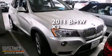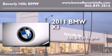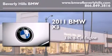This is a certified pre-owned 2011 BMW X3. It features a 3.0 liter six-cylinder engine, an automatic transmission, and all-wheel drive.